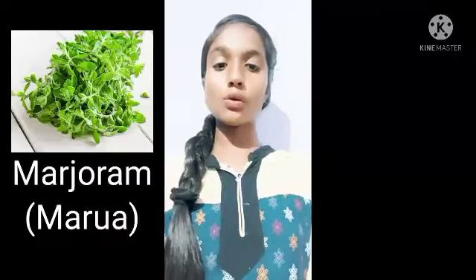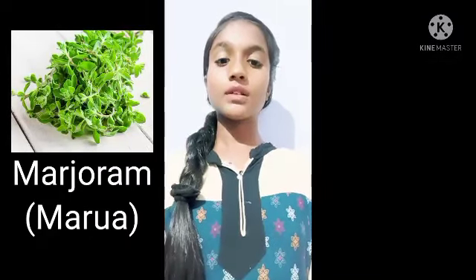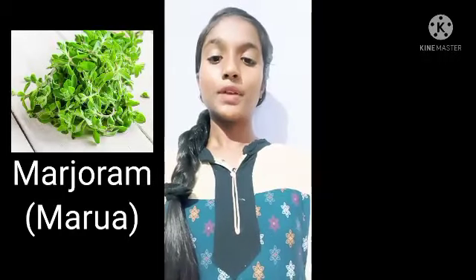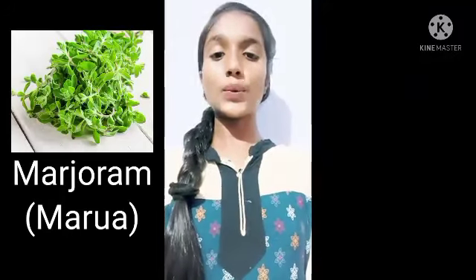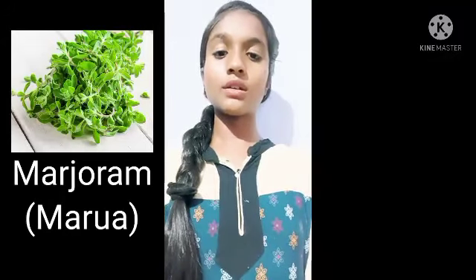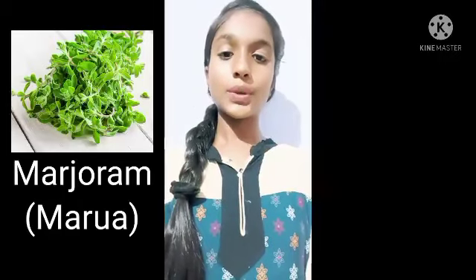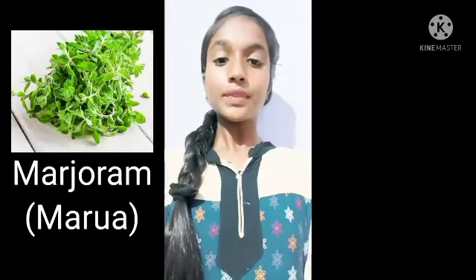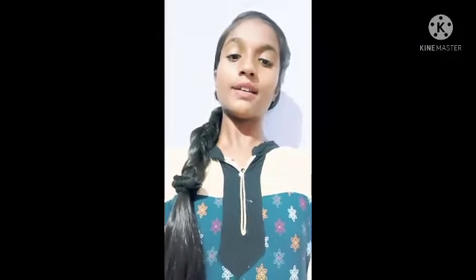Marjoram, also known as Marwa. Its botanical name is Origanum majorana. Famous for its essential oil, the scented Marwa leaves are an important offering to Lord Ganesha. During the Patri Pujan, recite 'Om Balachandraya Namaha' and offer the leaves.